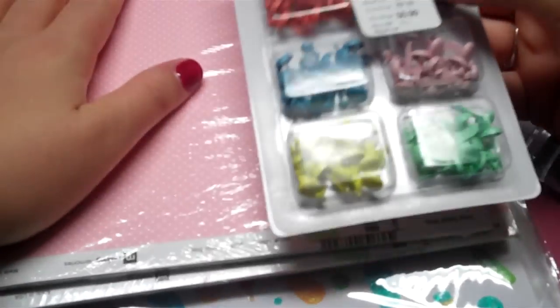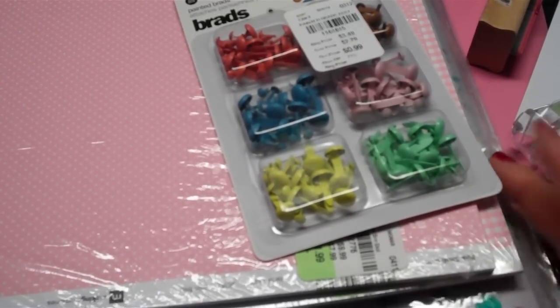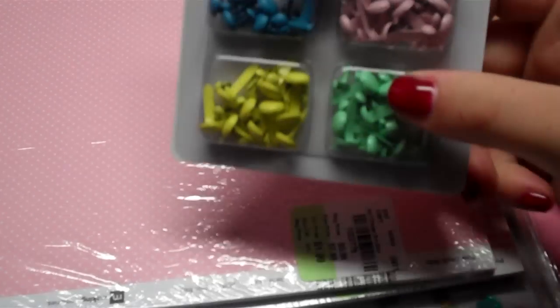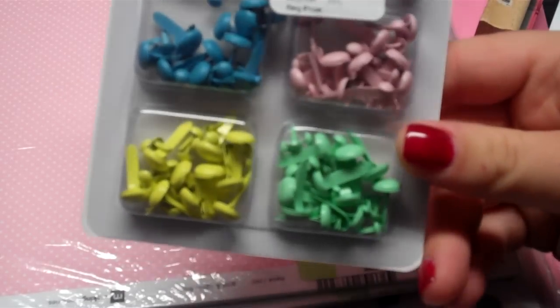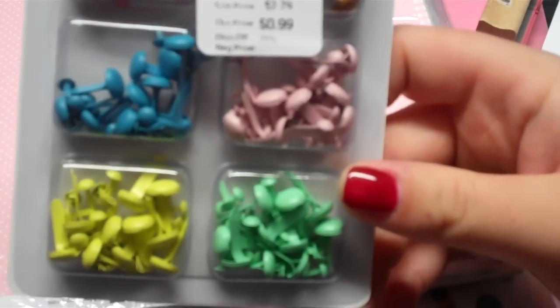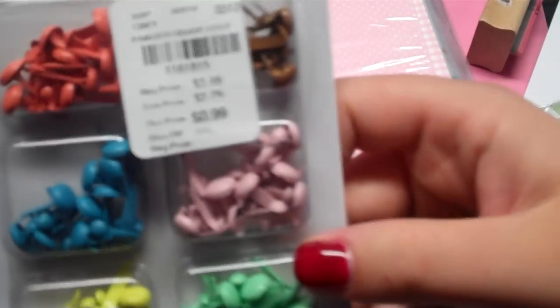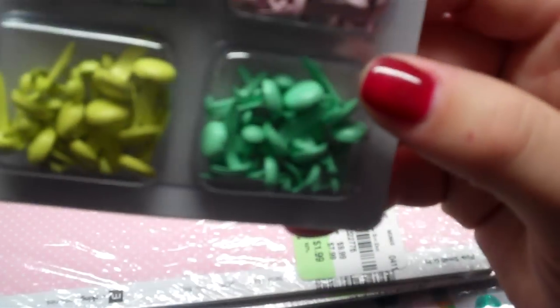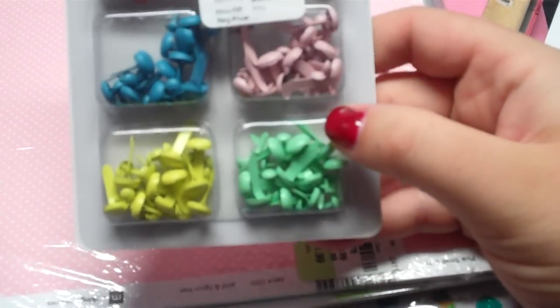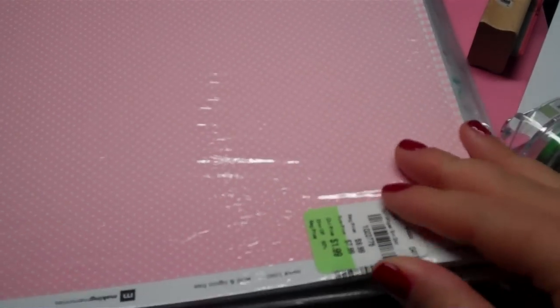Then I went to Tuesday Morning - they didn't have much different but I got some nice paper. I picked up these brads because I like the colors. There are different varieties of pastel colors and they had other colors but I chose these. They're 99 cents and these are by Basic Gray - I think there's 180 brads in there and they're not all the really tiny ones.